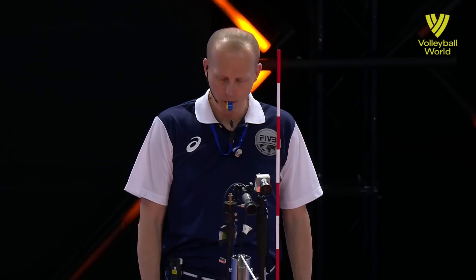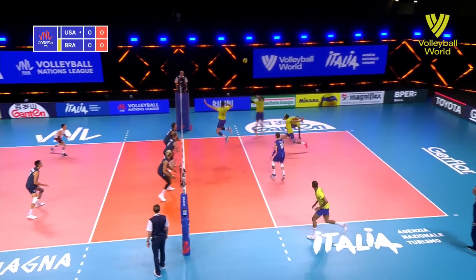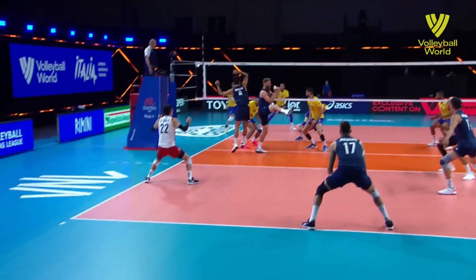It's the USA in blue serving Brazil in their traditional golden blue receiving. It's match day two from the FIVB Volleyball Nations League here in Rimini, Italy, and it's the perfect start for the USA.